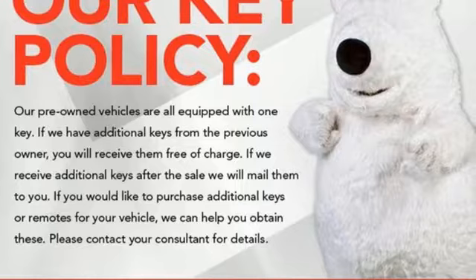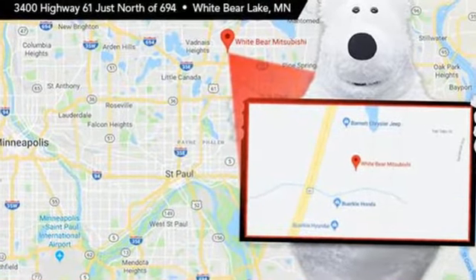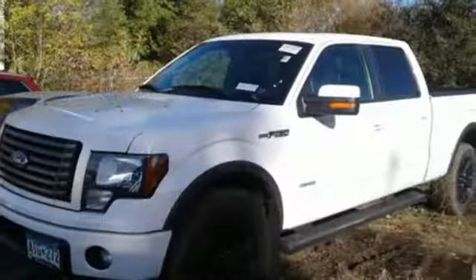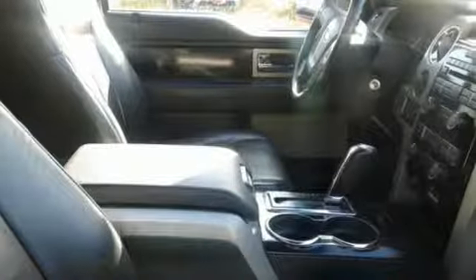And it comes with all the amenities you need: auxiliary audio input, power windows, manual tilting steering column, power mirrors, air conditioning, automatic transmission, aluminum wheels, electronic shift on the fly, and twin turbo V6 engine. Take it for a test drive today.